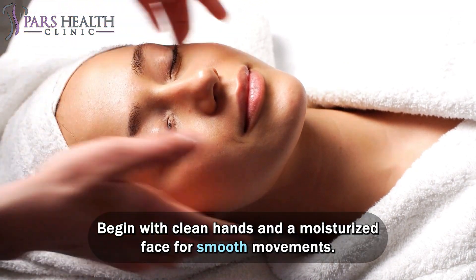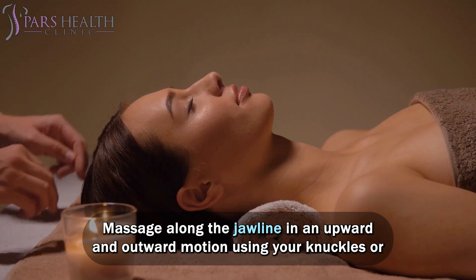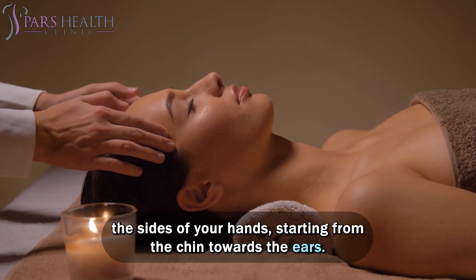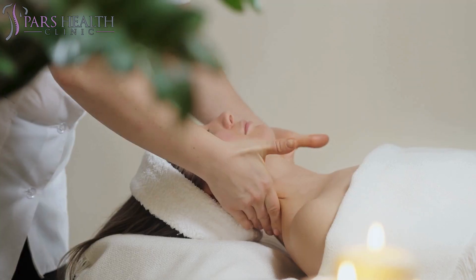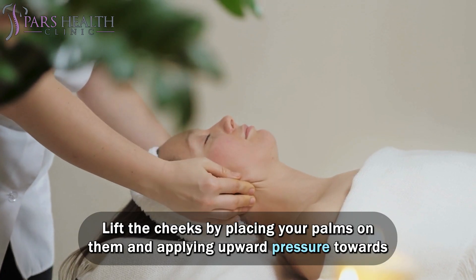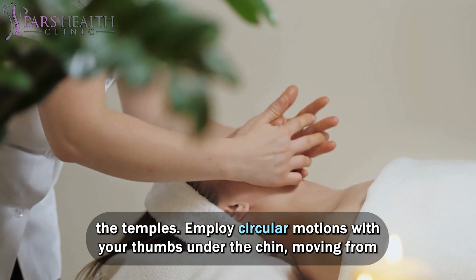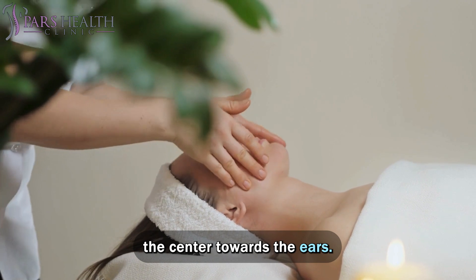Begin with clean hands and a moisturized face for smooth movements. Massage along the jawline in an upward and outward motion using your knuckles or the sides of your hands, starting from the chin towards the ears. Lift the cheeks by placing your palms on them and applying upward pressure towards the temples. Employ circular motions with your thumbs under the chin, moving from the center towards the ears.